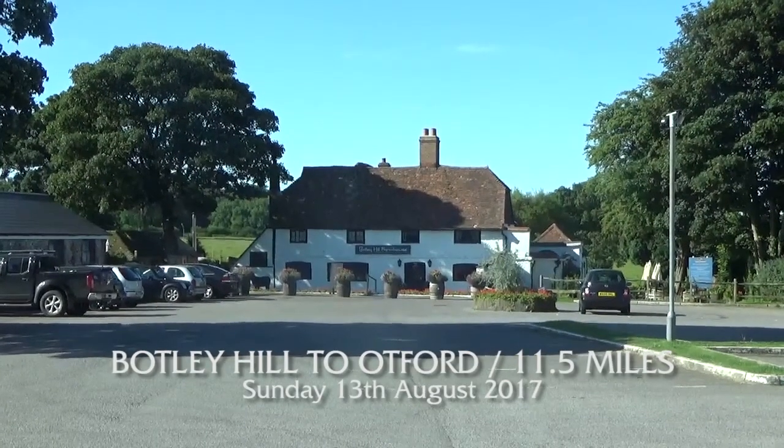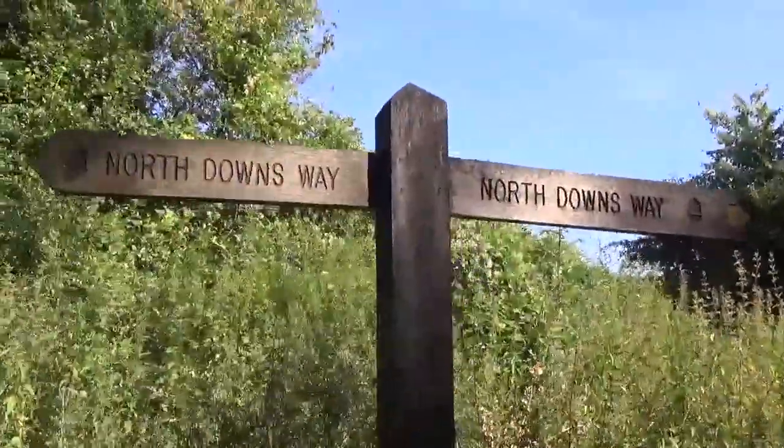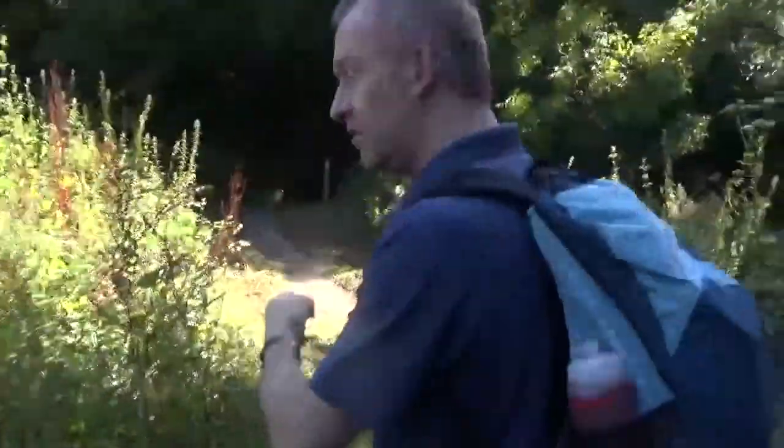We're picking up at the top of Titsy Hill by Botley Farmhouse and we're going to do the next part of the North Downs Way down to Otford as we move into Kent, which is all rather lovely. So here we go, there it is, the North Downs Way, and we're heading down here.